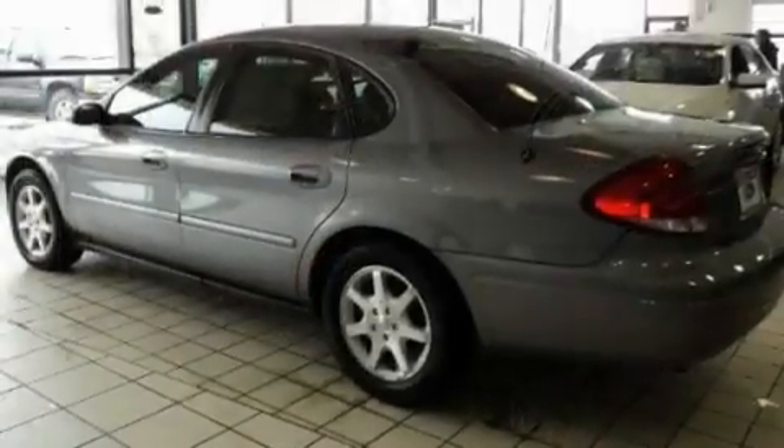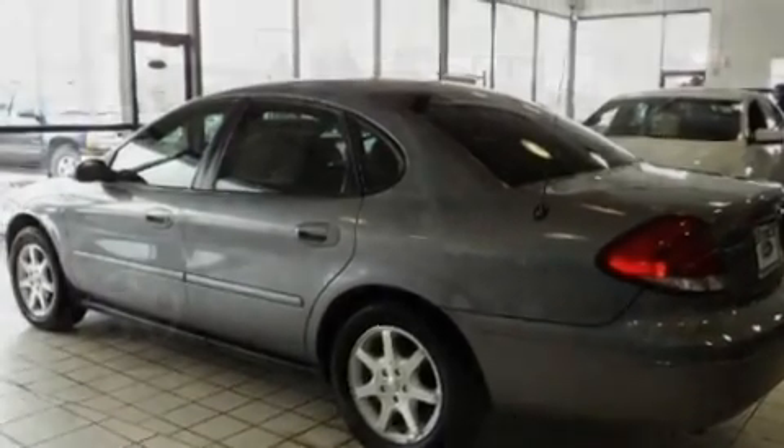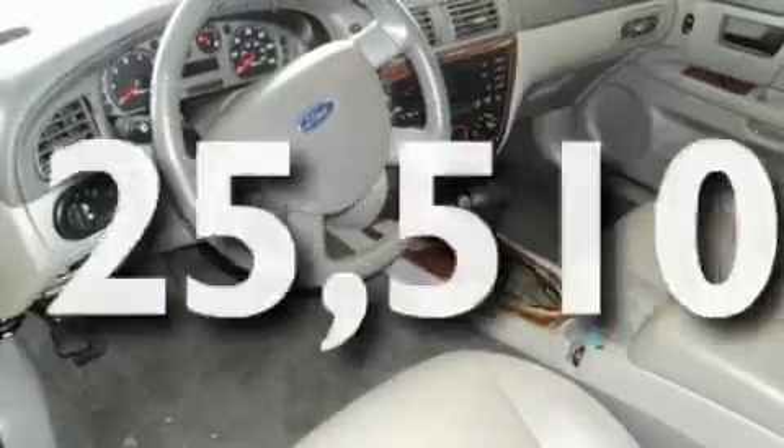Its top features include a sunroof, air conditioning, a keyless entry system, a CD player, interior wood trim accents, tinted glass, and this vehicle has less than 26,000 miles.